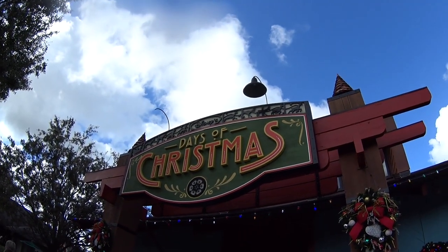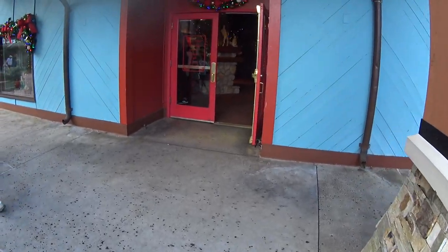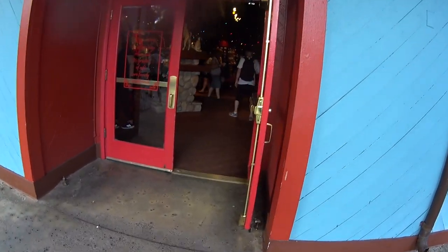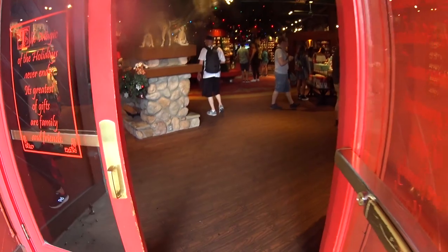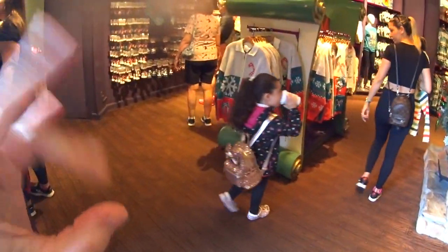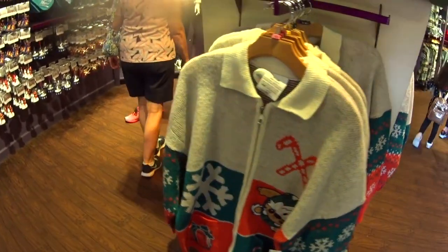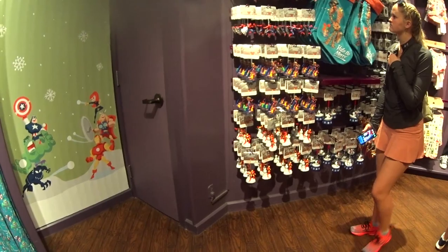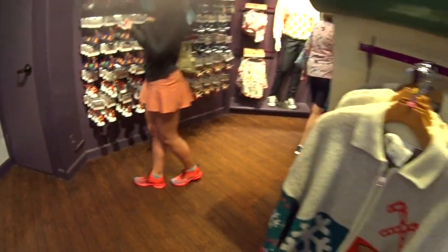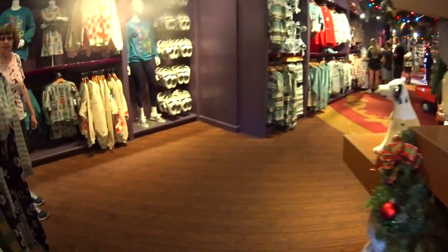We're getting ready to go into the Days of Christmas store here at Disney Springs — the big huge Christmas store, like the biggest Christmas store in Disney. I have done a store tour you guys can check out on my channel. But we're in here today to find my new finds, because it is Christmas here at Disney and they're gonna have new things — I just know it and I'm already excited.